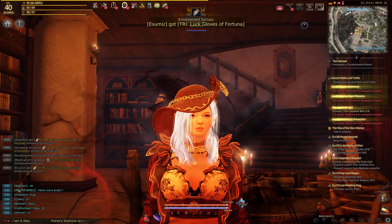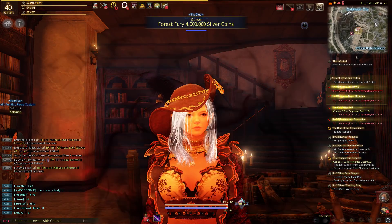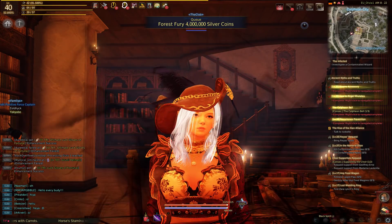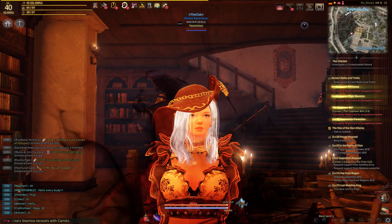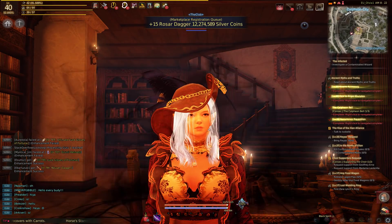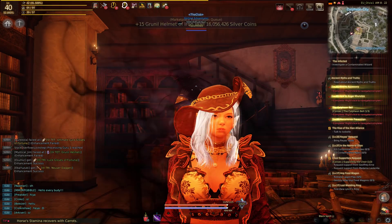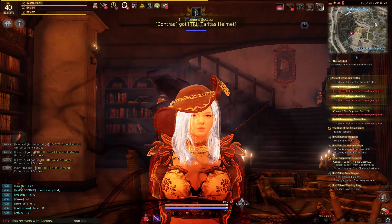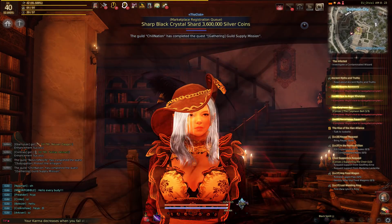Welcome back guys for a new episode of Black Desert Online. We are in Calpheon doing the quest Ancient Myths and Truths. People get confused in this quest because you need to find a specific book amongst lots of different books, so I'm going to show you what it's all about.